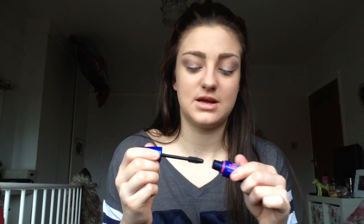Now I'm going to take the Maybelline The Rocket Volume mascara. I think the MUA Mega Volume one in the pink tube is very similar to this if you wanted a cheaper alternative. I'm just applying this to the lashes. You could curl your lashes if you wanted but I'm too lazy today so I'm not going to.